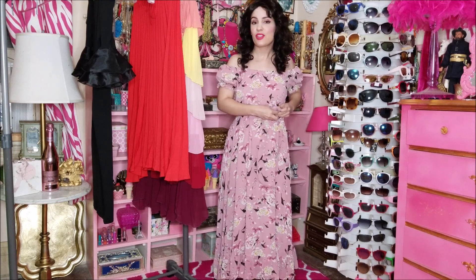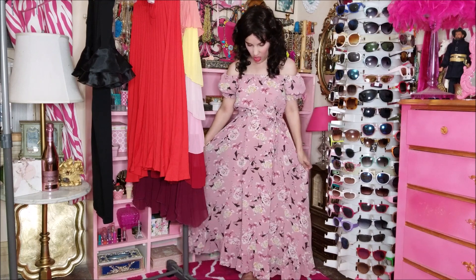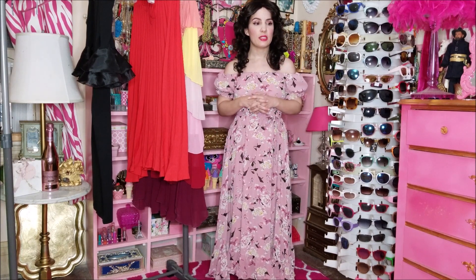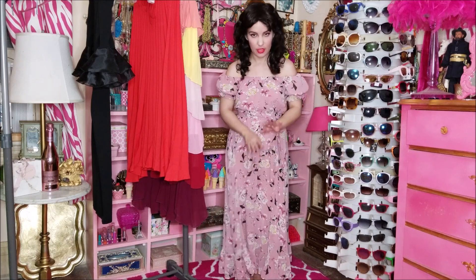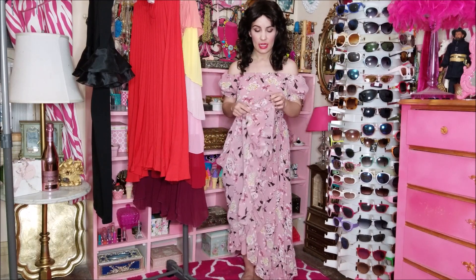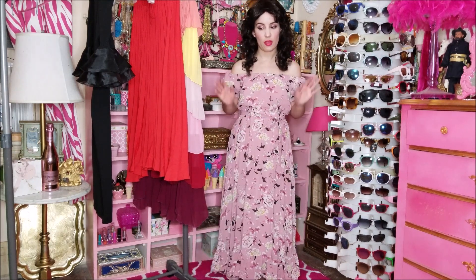You can wear it with different belts to change up the look. I do think this is such a pretty shade of pink. On the Shein website there are a lot of other photos, and pretty much everybody else looked like they got an even hem. So if you do order it, you'll hopefully get one with an even hem. I definitely think it is worth trying anyway because this is just such a pretty dress — I really do like pretty much everything about it.